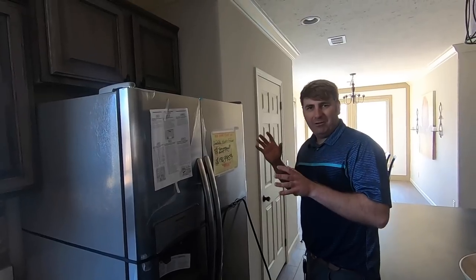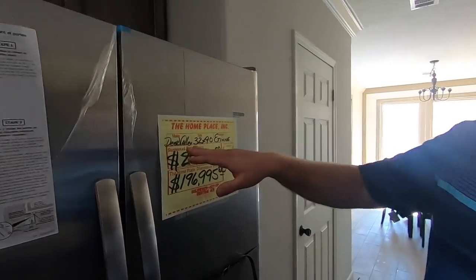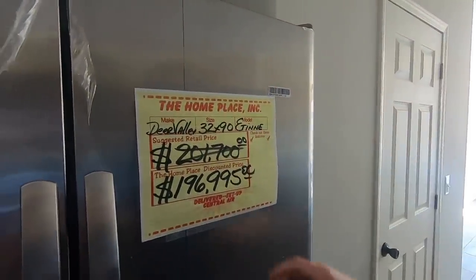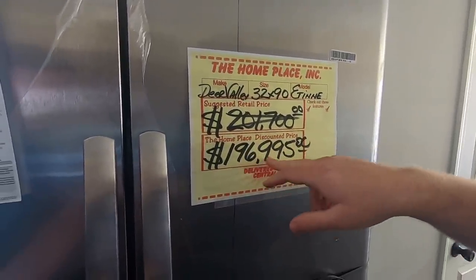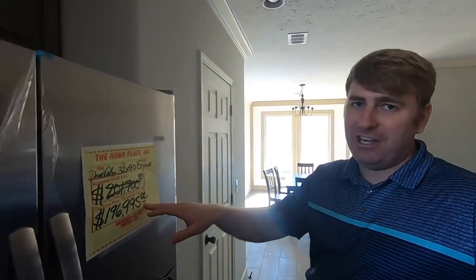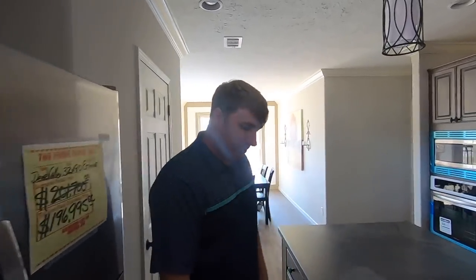As mentioned, this is a Deer Valley home — it's a 32 by 90 called the Ettenee. The Home Place's discounted price is $196,995. Keep in mind this price will change — it could go up or down, though prices have been trending up since COVID. That price is only good at the time of release of this video.